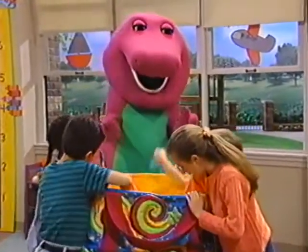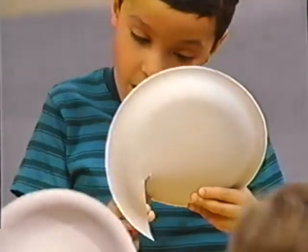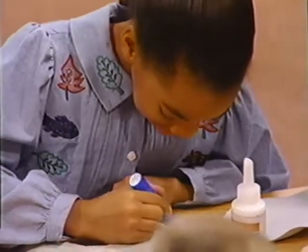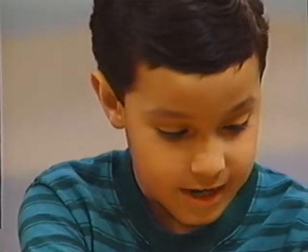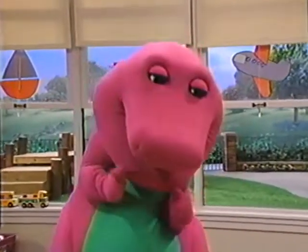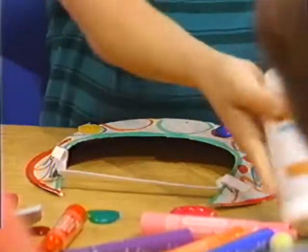We have everything we need! Looks sort of like you're cutting out the moon. I'm going to decorate it right here. I see you're using a bright color of yellow. That's very good, Kristen. Green and yellow together — that reminds me of Baby Bob. Oh, everybody's doing a terrific job. I like those buttons, they're so shiny.